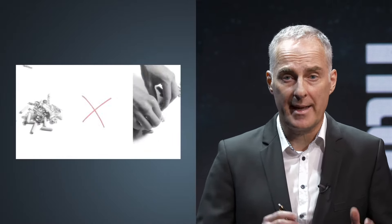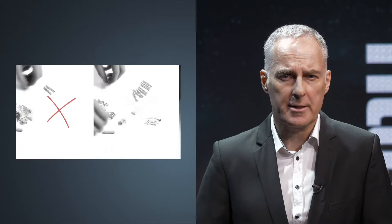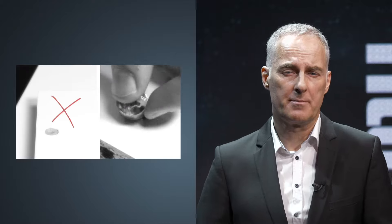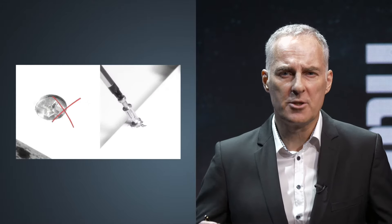A smooth and stress-free consumer assembly experience is essential to ensure consumers will come back for more. Data indicates that most consumers of flatpack furniture today are millennials. Research demonstrates that millennials are not willing to dedicate a whole day to assembling an item of furniture like their parents used to. Many of them don't even have a toolbox at home.